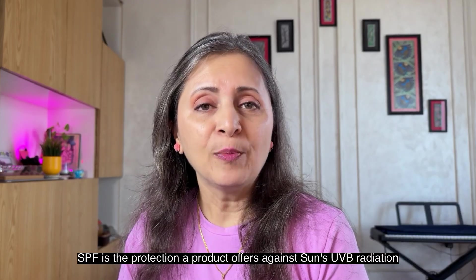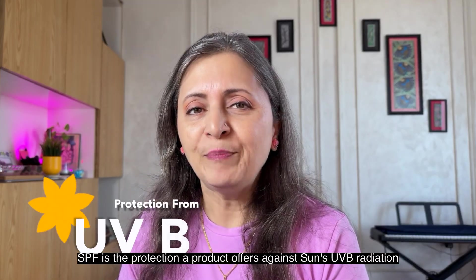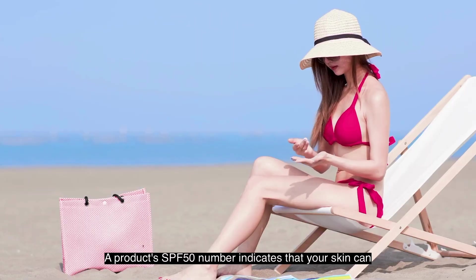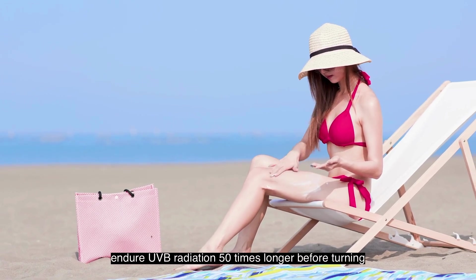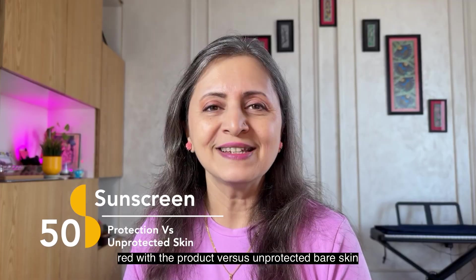SPF is the protection a product offers against the sun's UVB radiation. A product's SPF 50 number indicates that your skin can endure UVB radiation 50 times longer before turning red with the product, versus unprotected bare skin.